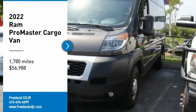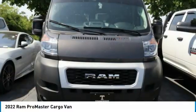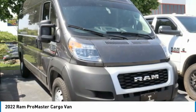You are going to love the 2022 ProMaster. Ram ProMaster provides superior on-the-job performance while helping your business carry more to more places.